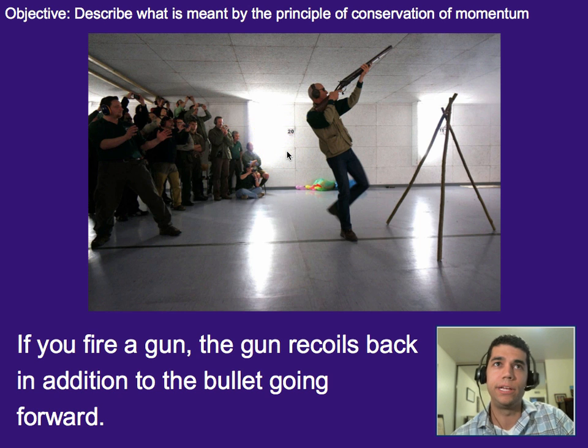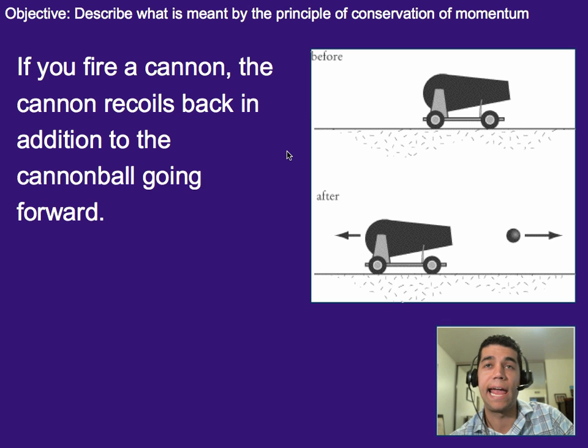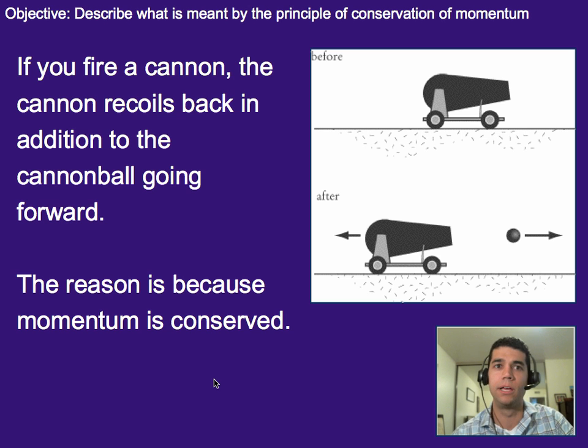Similarly, if we look at firing a cannon, we can see more exaggerated effects. Not only does the cannonball go forward, but the cannon itself kicks back a little bit. Oftentimes you'll see them put on wheels for this reason, so they can scoot back without being damaged too much. And the reason why is because of the idea of conservation of momentum — the momentum before a situation is equal to the momentum after if there are no outside forces.